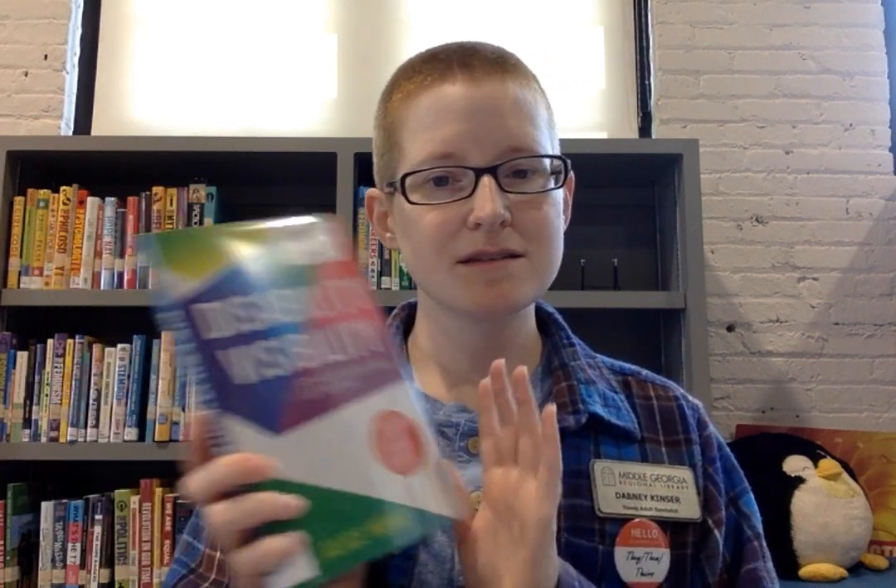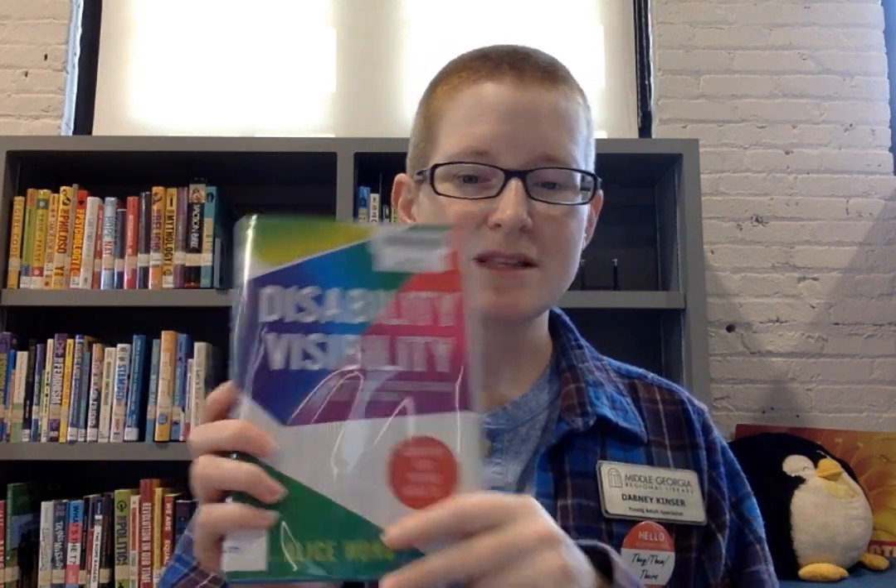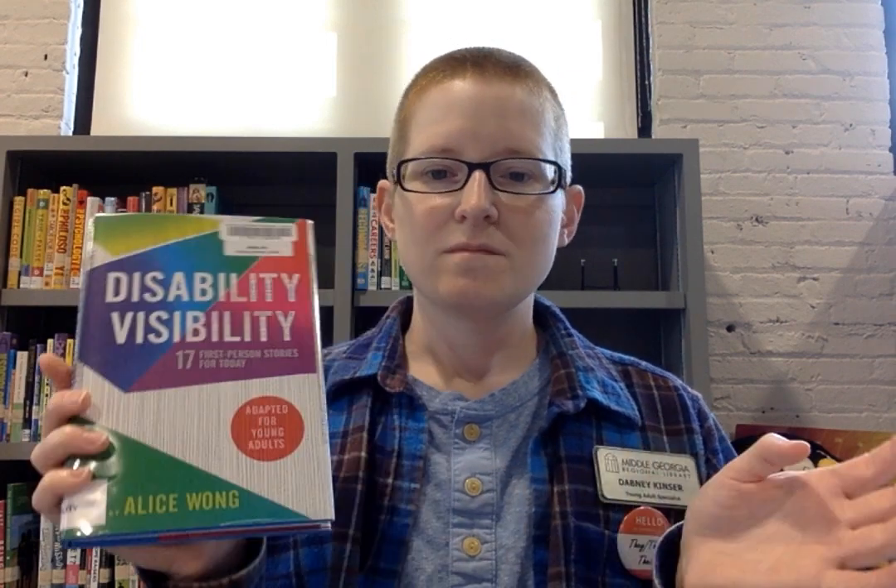And finally, Disability Visibility: 17 First-Person Stories from Today, Adapted for Young Adults. July is Disability Awareness Month, so it's a perfect time to read this book — but there's never a wrong time. It's always good to learn and be aware. I've definitely been learning more about disability and what it's like for people living with all different kinds of disabilities, so check that out.